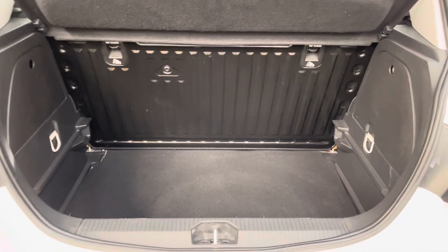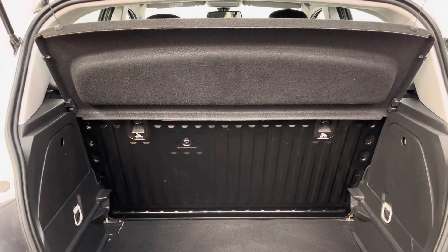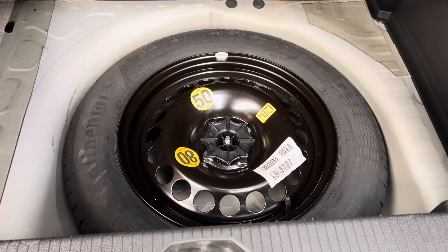Opening the tailgate on the Corsa, you've got the nice square boot there with the folding rear seat and the parcel shelf that's still in place — which the first owner chose as a factory option. The spare wheel is a full size, so that's good to see.